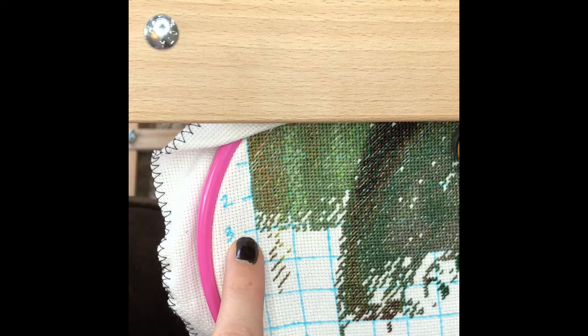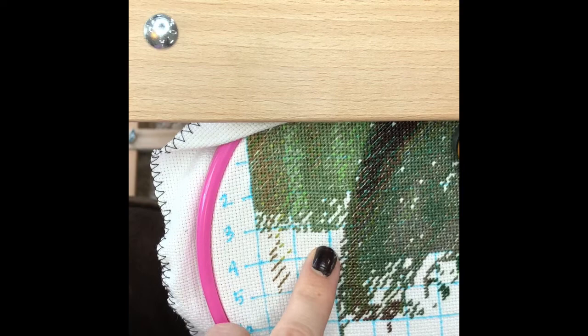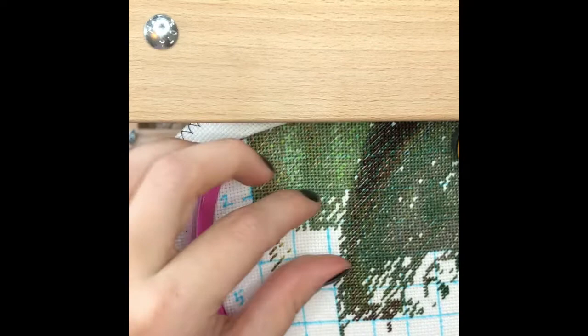I'm on the third row. All right, let's get started. I hope you all are having a great day. I know I am.